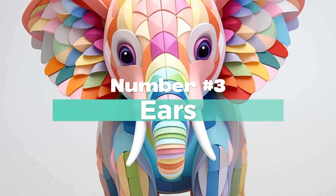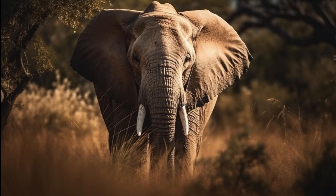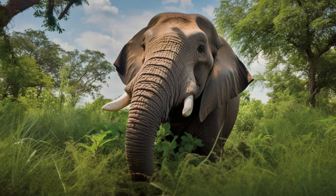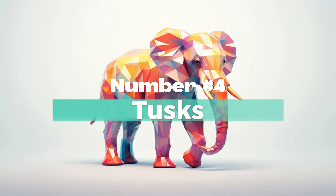Number 3: Ears of an Elephant. African elephants typically have larger ears that resemble the shape of the continent of Africa. On the other hand, Indian elephants have smaller ears, often described as resembling the shape of the Indian subcontinent.